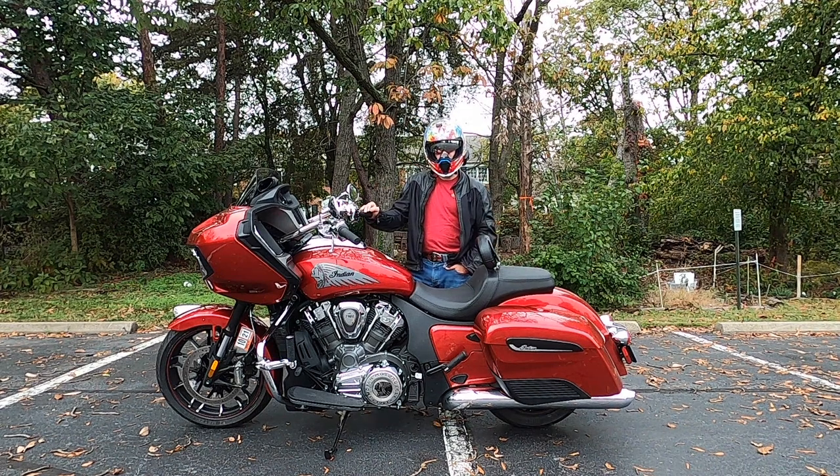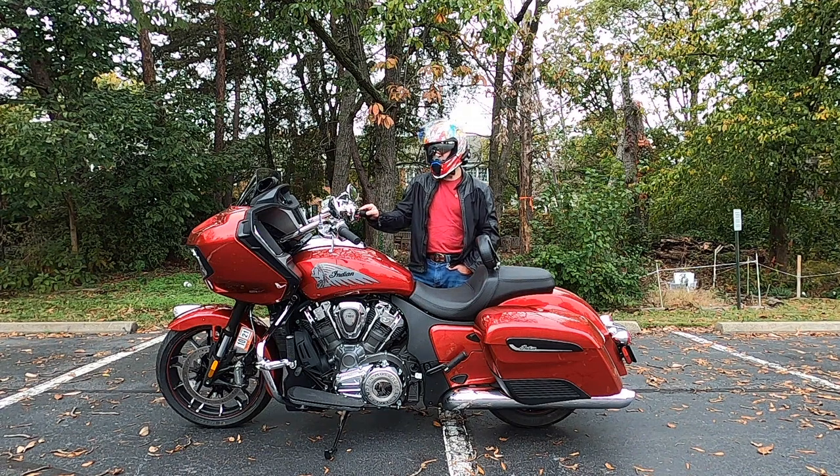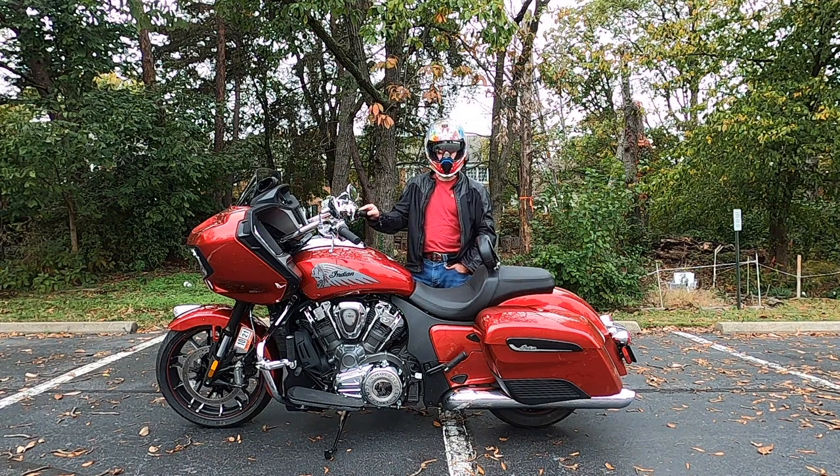That is the update with the bike. I just wanted to touch base after the intro video and let you know where things stand with these various issues. Having a great time on the bike, and without further ado let's hit the road in Richmond.